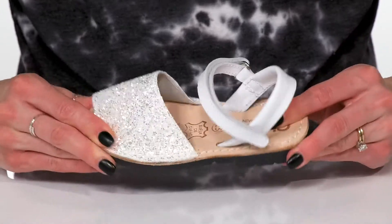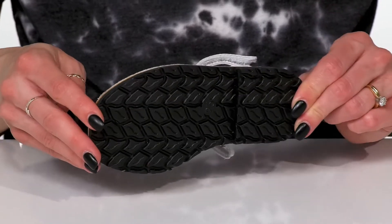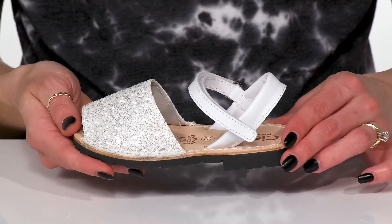These are very lightweight and have some flexibility to them. They sit on top of a very grippy and durable outsole that's going to leave your kiddo feeling very stable under their feet. I think these will look precious for a birthday party or even picture day.